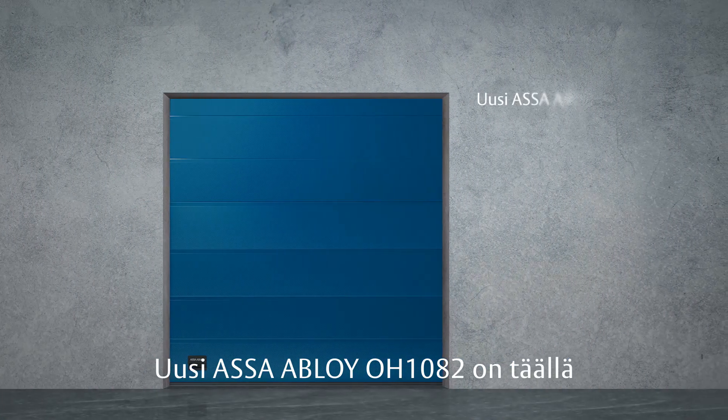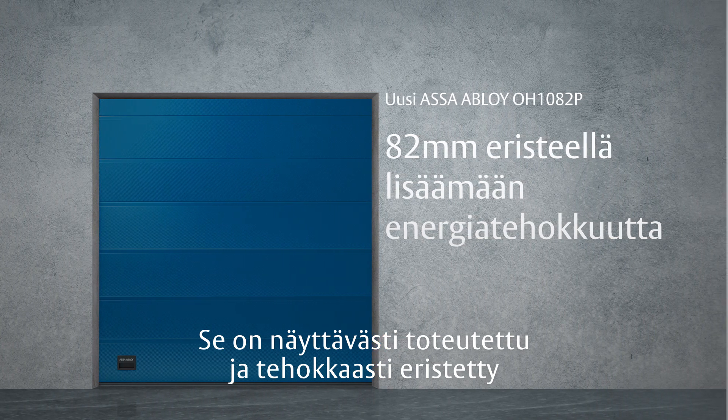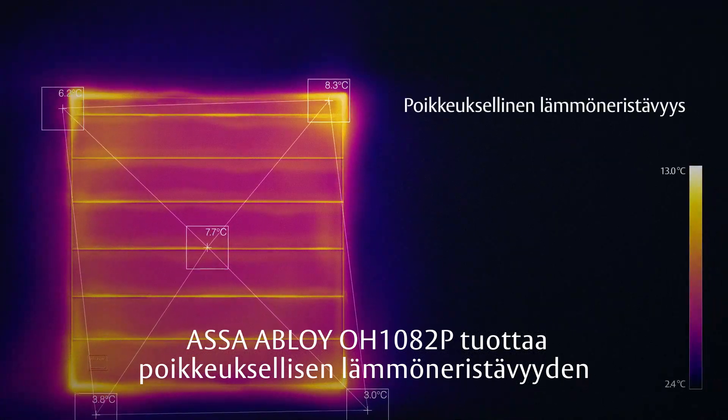The new ASSA ABLOY OH1082P is here. It's beautifully engineered and highly insulated. Fully 82 millimeters thick, the ASSA ABLOY OH1082P delivers exceptional thermal separation.